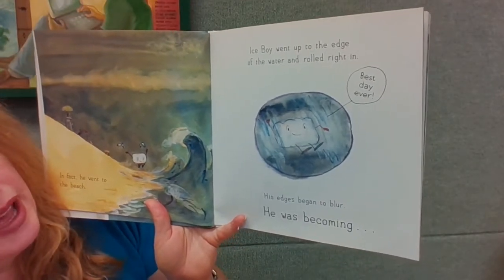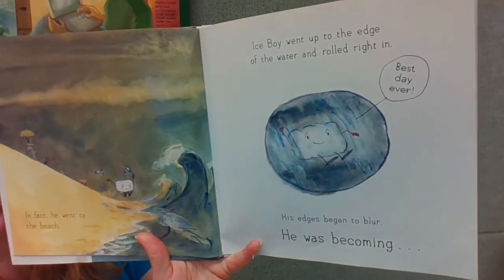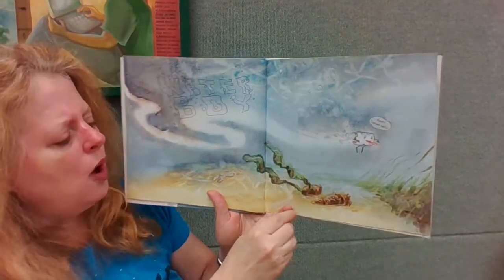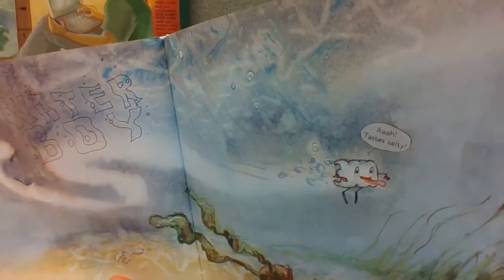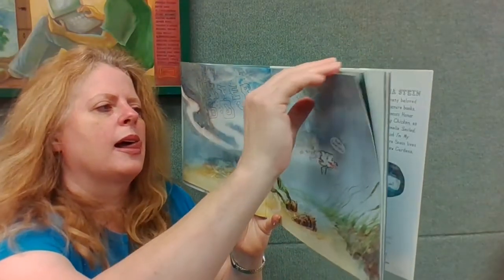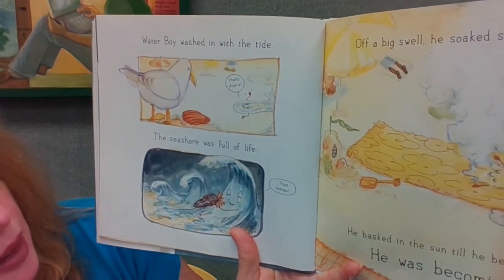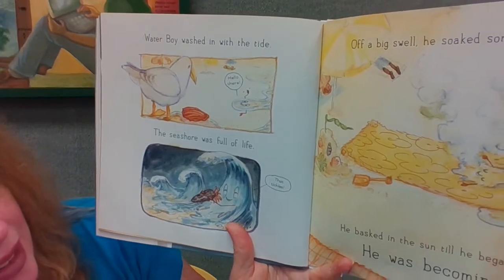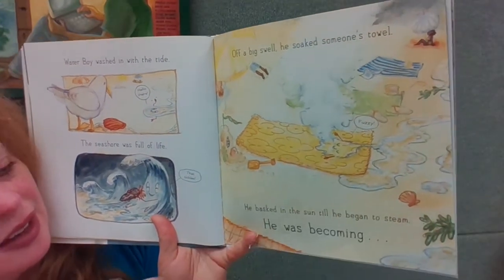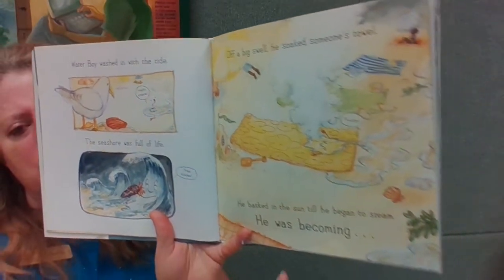Ice boy went up to the edge of the water and rolled right in. 'Best day ever!' But his edges were beginning to blur — he was becoming Water Boy. 'Hey, it tastes salty!' Water Boy washed in with the tide. 'Hello there!' The seashore was full of life. 'Ah, that tickles!' Off a big swell, he soaked someone's towel. 'That feels fuzzy!' He basked in the sun until he began to steam — he was becoming Vapor Boy.